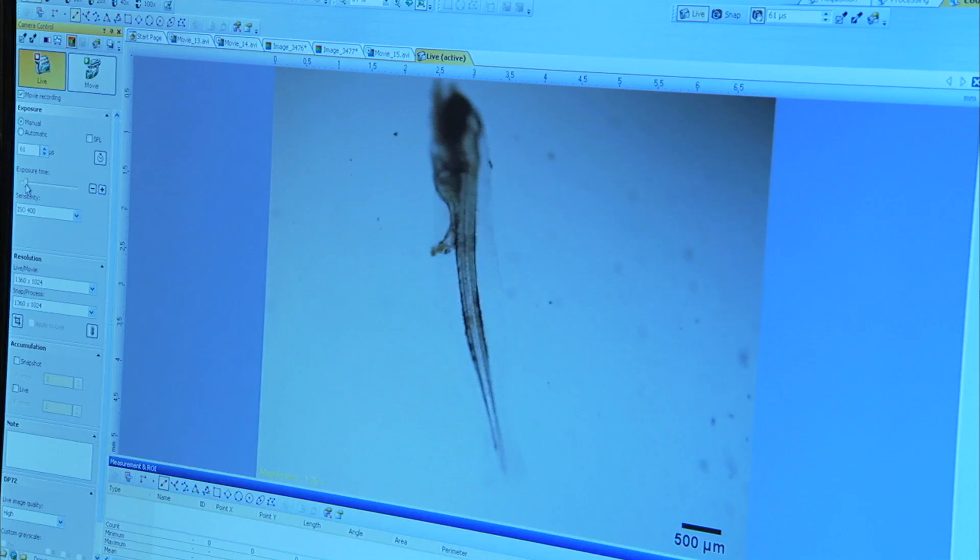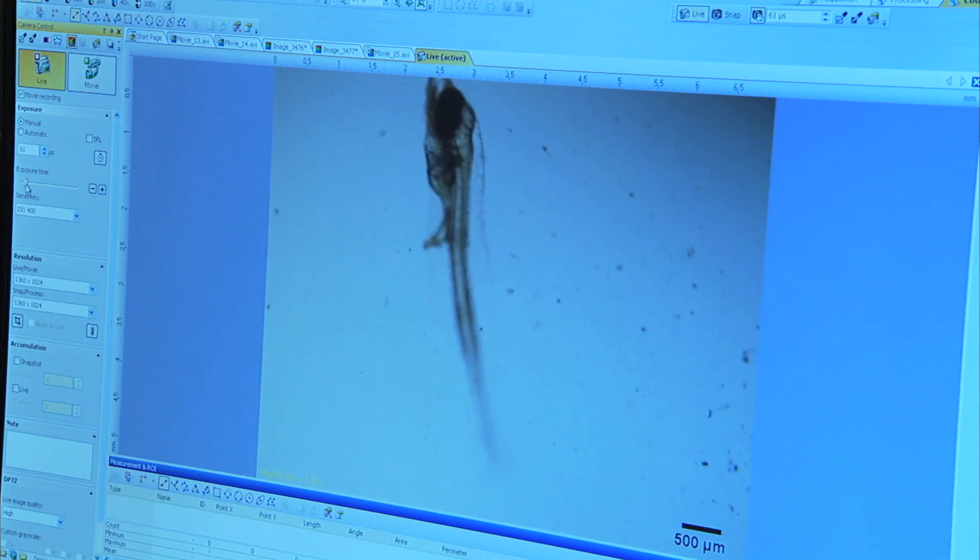This guy's the Mac Daddy. It used to be a whole day pretty much to do this. Right now, with this microscope, literally it takes us half an hour. So there's your money at work — a new microscope saving money for Mote Marine, actually saving time, and time's money here.